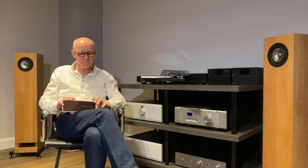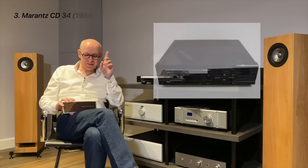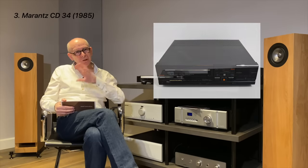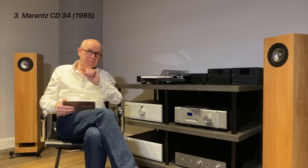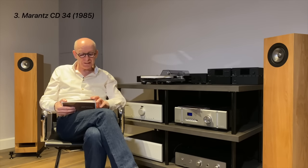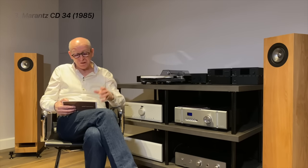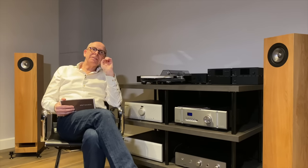Number three is the Marantz CD34, which came out in 1985. There was a lot of interchangeable parts with Philips — they used to say 'made in Japan, also made in Belgium.' It had four-times oversampling, probably still using a 14-bit chip. It had a beautiful strong aluminium chassis built to last, and represents the beginning of something we can recognize as a real CD player.